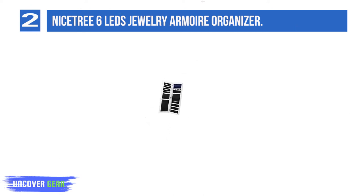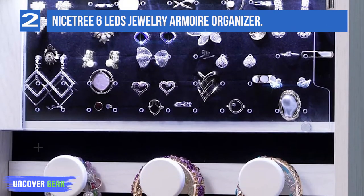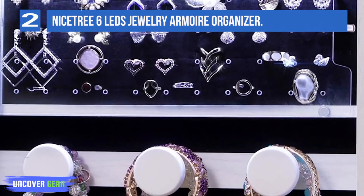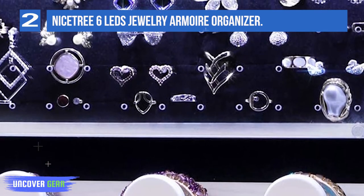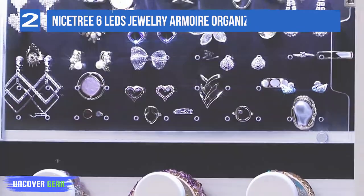This elegant piece of furniture features 40 earring holes, 75 earring slots, 60 ring slots, 22 necklace hooks, and 3 hanging rods. The LED lights add luxury and elegance to this cabinet. When you open the door, the lights turn on automatically to make your jewels shine. Soft blue lights let you better select your accessories at night.